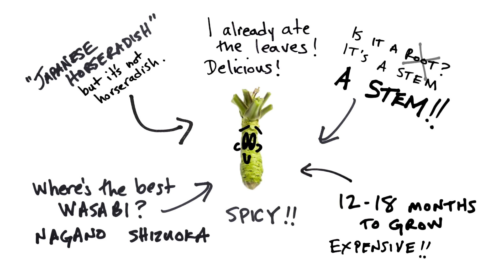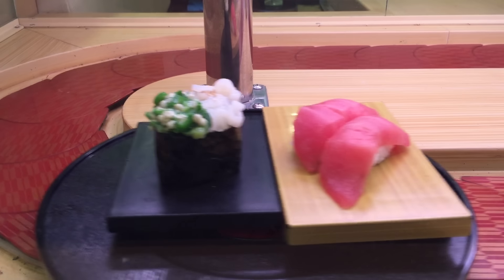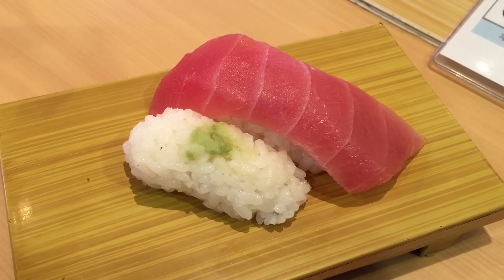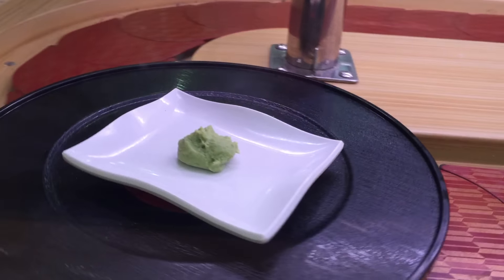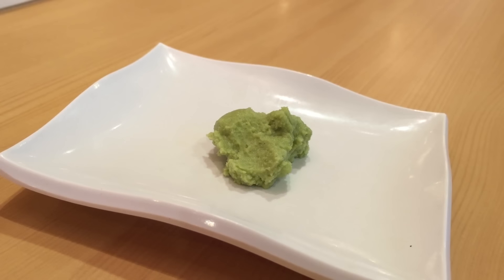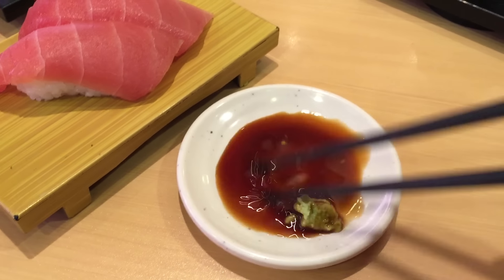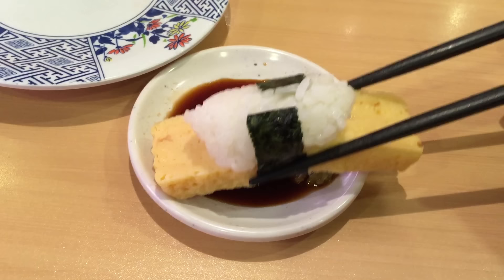Nagano and Shizuoka are the most famous places for it. Wasabi is the perfect condiment — it's hidden on the rice in sushi. Sushi shop wasabi can look like this. Mix it in soy sauce and enjoy. Try not to lose your rice. Go top first, or find another way.